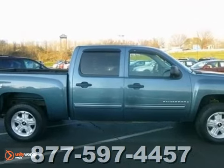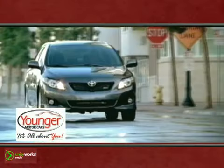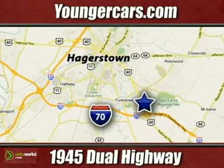Come by and test drive a Chevy Silverado for yourself tonight. It's all about you at Younger Motor Cars, delivering satisfaction and quality selection. Visit us today at 1945 Dual Highway in Hagerstown, Maryland.